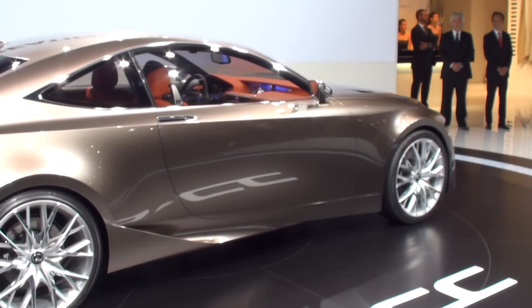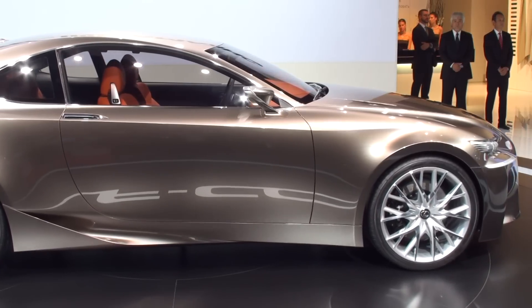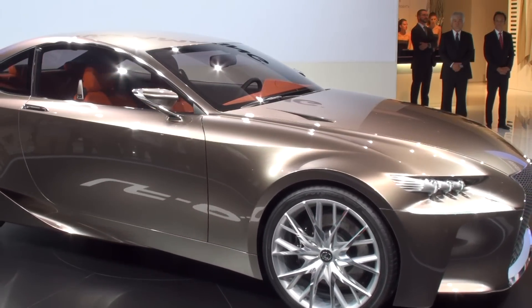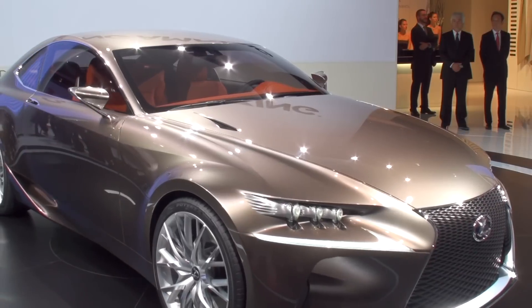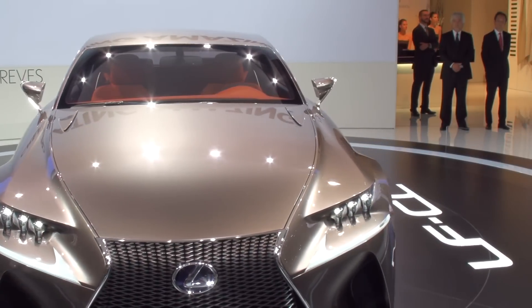This engine will be introduced very soon in the Lexus lineup. The design direction inspired by the LF-CC will be applied to future Lexus vehicles. You won't have to wait very long before seeing the first production vehicle, and we can confirm that Lexus is delivering a rear-wheel drive sports coupe to be launched in the near future.